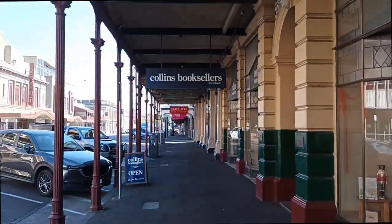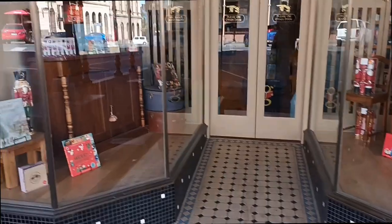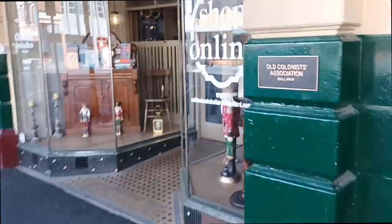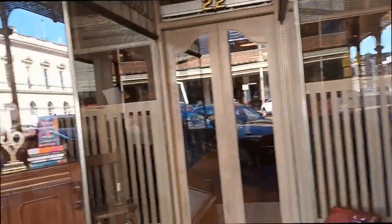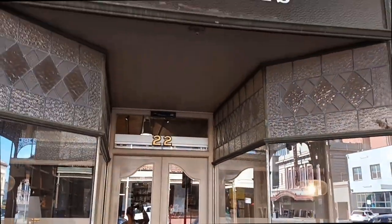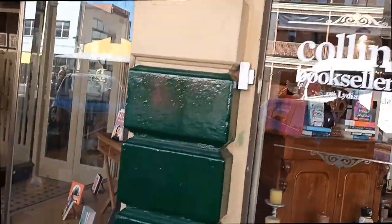Here we are at stop number two on the tour — Collins Booksellers, one of Australia's larger retail chains. You can see the window displays here. It's situated in one of Ballarat's historical buildings — it's just lovely, with lots of front glass and a nice frontage.